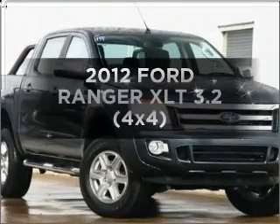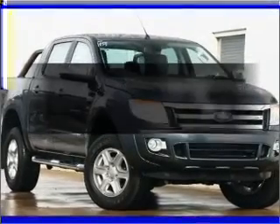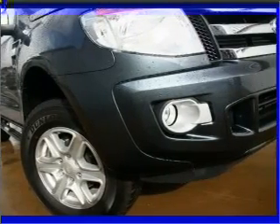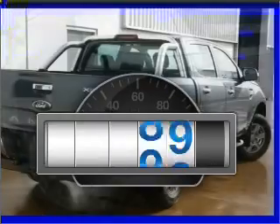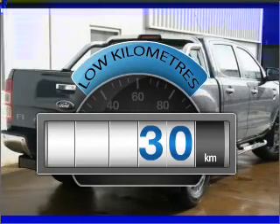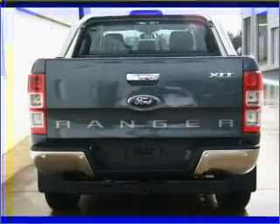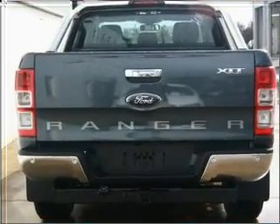Time to update your vehicle? Take a look at this 2012 Ford Ranger. This well-presented vehicle could be just right for you. Choosing a car with low kilometres is the right choice. With a reliable engine, experience greater control of your vehicle with this manual transmission.